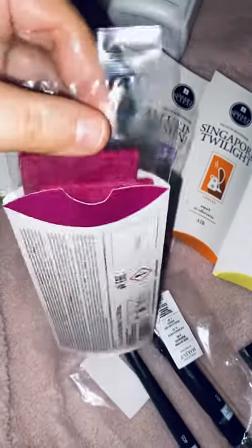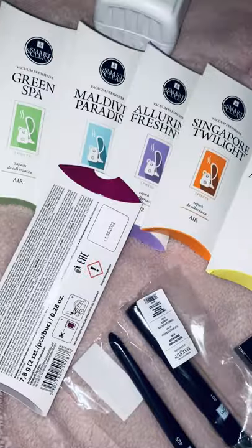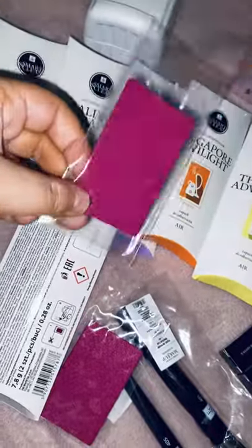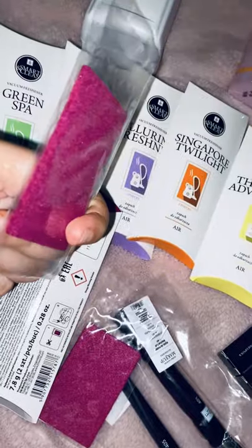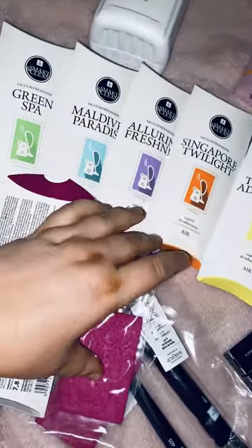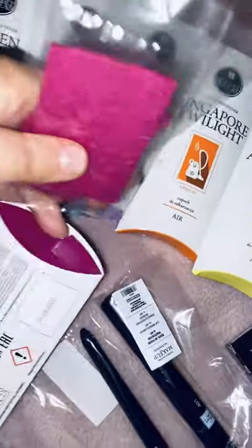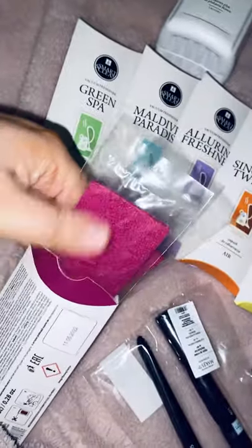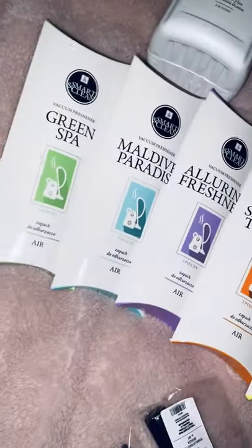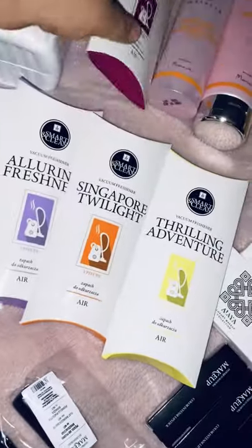You get two in each box and they are heavily scented — really, really strong. All you do is pop it in the filter part of your hoover. Every hoover has a filter, you just pop it in, and then when it blows out air it blows out that scent. They're only £4.50 for a box and you're getting two in them. That's Oriental Magic — all those different fragrances are available.